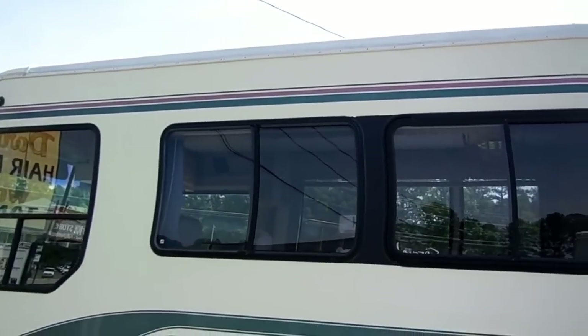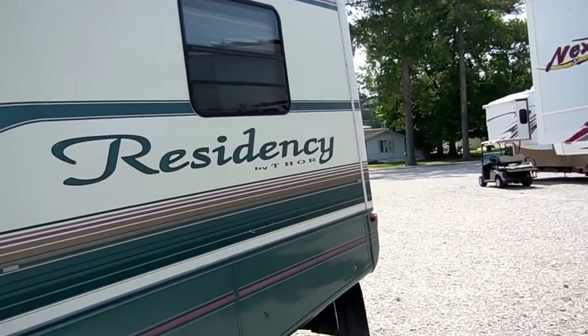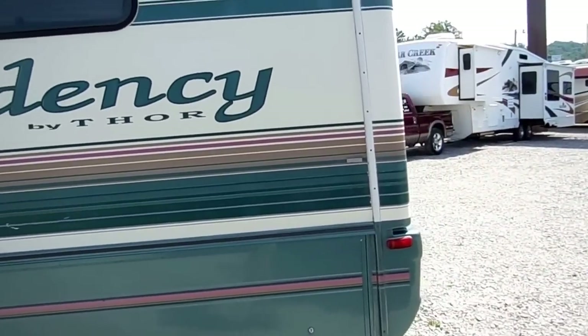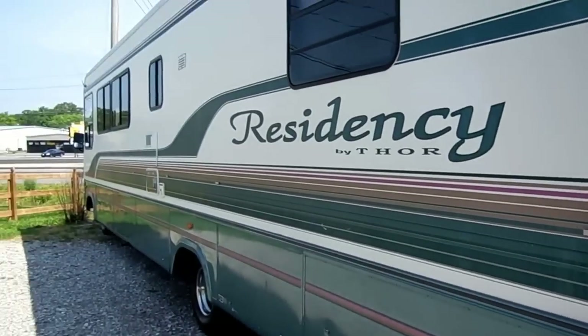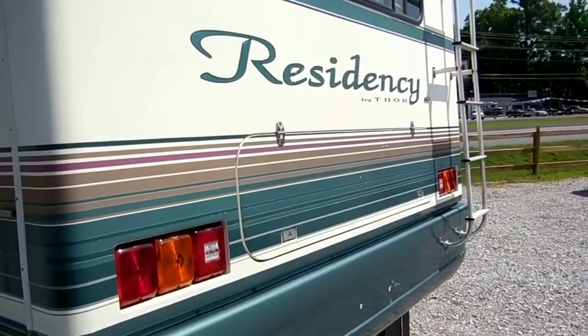All fiberglass exterior. As you can see for yourself, for a '95 model, this thing looks better than many 2005 models. It's just a very nice premium coach. This thing was almost $100,000 in 1995 — that's a lot of money back then for a gas burner motorhome.